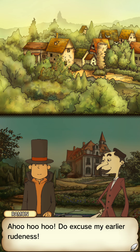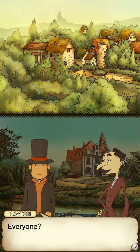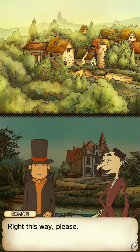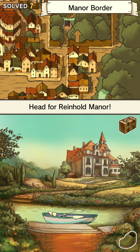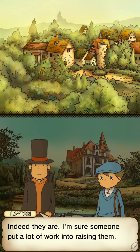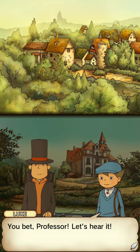Do excuse my earlier rudeness — let me show you to the manor, everyone's waiting for you. I was under the impression that Lady Dahlia was the only person expecting me. Look at the flowers — surely they're pretty. Indeed they are, I'm sure someone put a lot of work into raising them. That reminds me — would you like to hear a puzzle about raising flowers? You bet, professor, let's hear it!